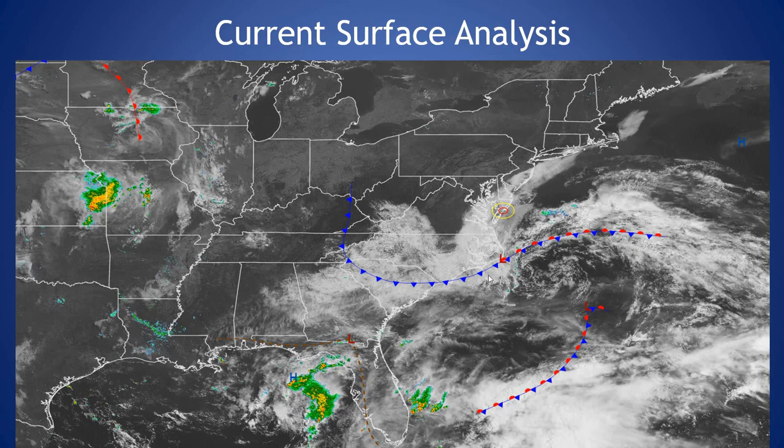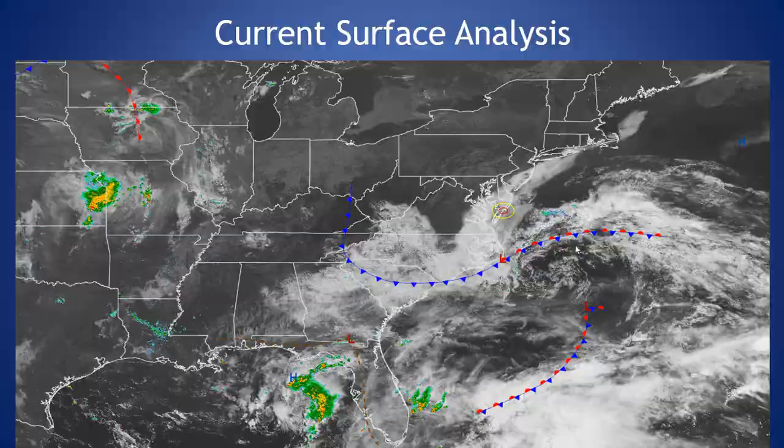Taking a look at our current surface analysis, there's an area of low pressure off the Carolina coast. We're seeing a bank of low clouds across our area this morning, and that's going to be the case throughout much of the day. Should see a few peaks of sunshine moving into the afternoon hours today. But overall, with the area high pressure off to our north associated with the upper-level ridge, we should see that cloud cover start to erode across the region, especially with the higher late-May sun.